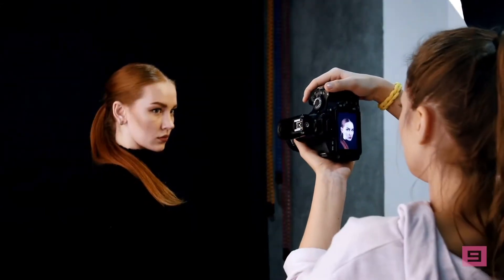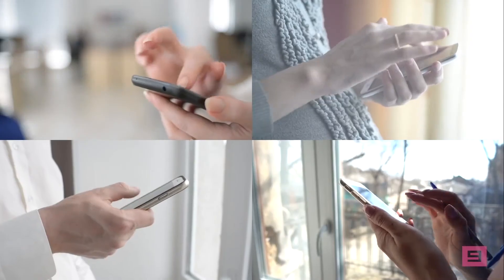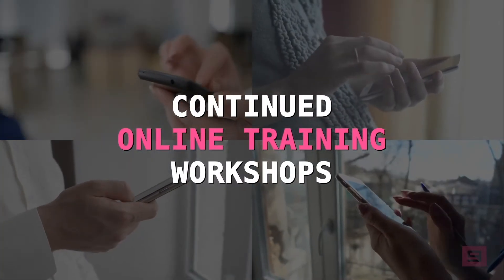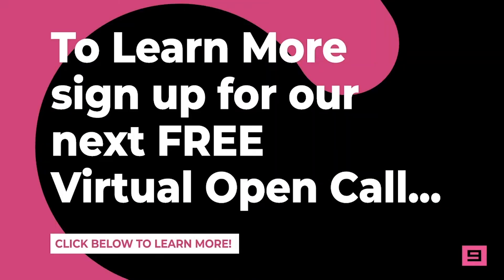You will learn how to gain access to a steady stream of high-paying modeling and acting jobs in your local area. You will also learn how to receive continued online training workshops that will prepare you for that big audition or casting call. Click the link below to register now.